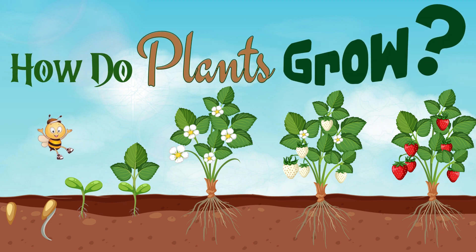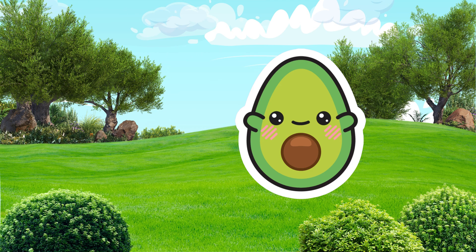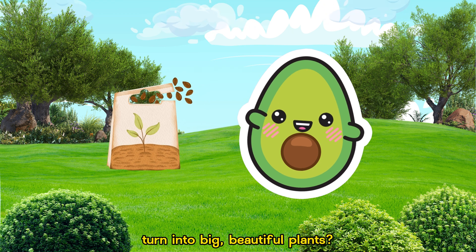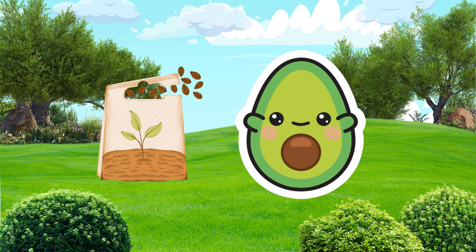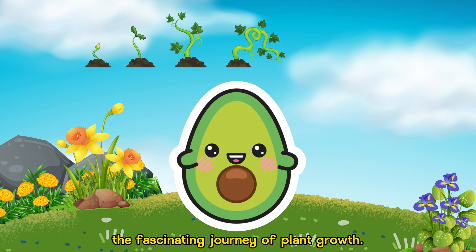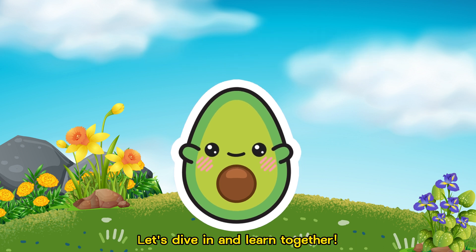How do plants grow? Have you ever wondered how those tiny seeds turn into big, beautiful plants? Today, we're going to explore the fascinating journey of plant growth. Let's dive in and learn together.